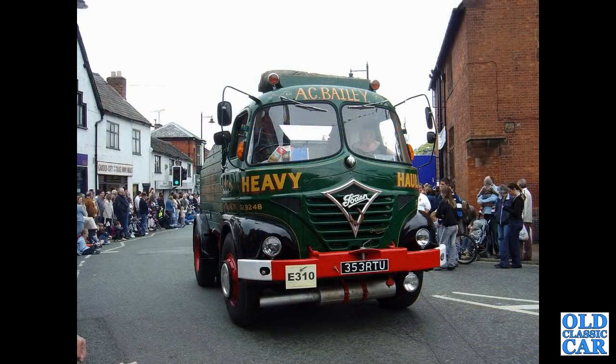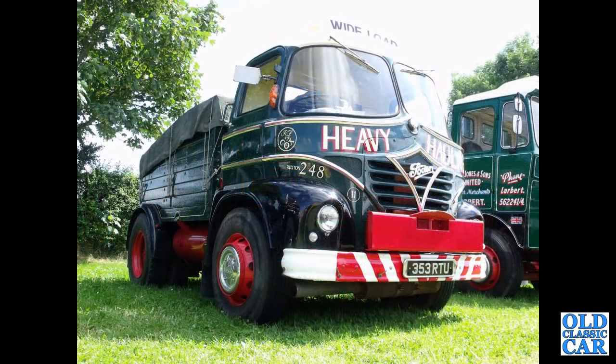Here, 353RTU — it's the first of two photographs of this lorry. It dates to 1961 and is an S21. This was it many years ago in Sandbach, and here it is in more recent times in a new livery: heavy haulage, with a Buxton phone number.